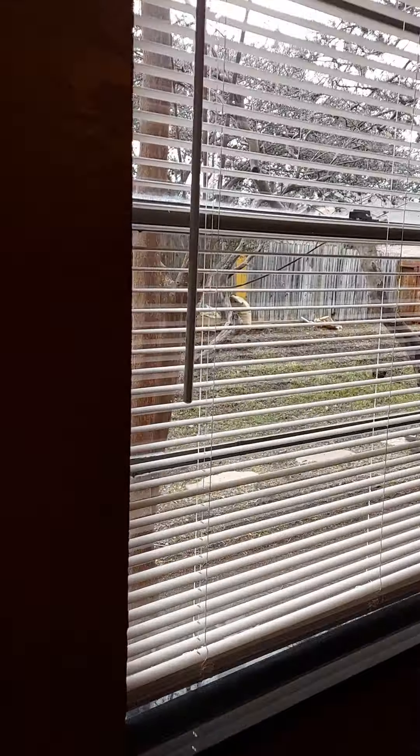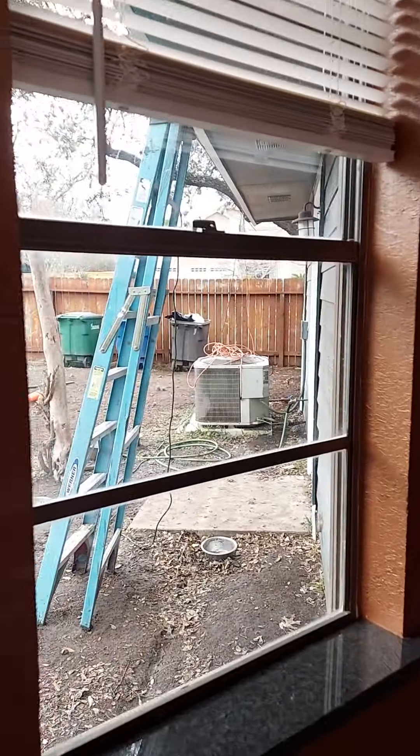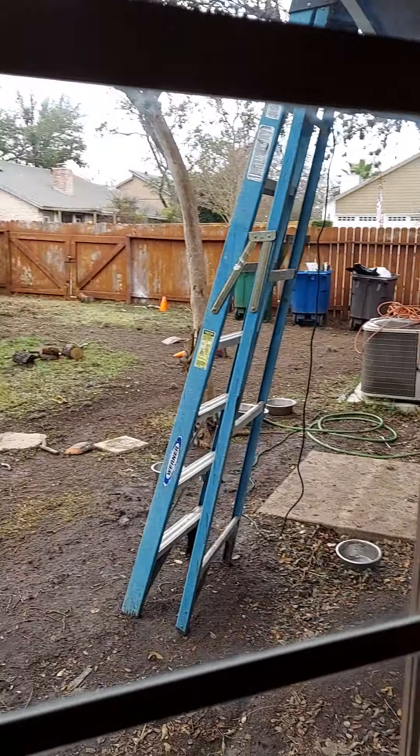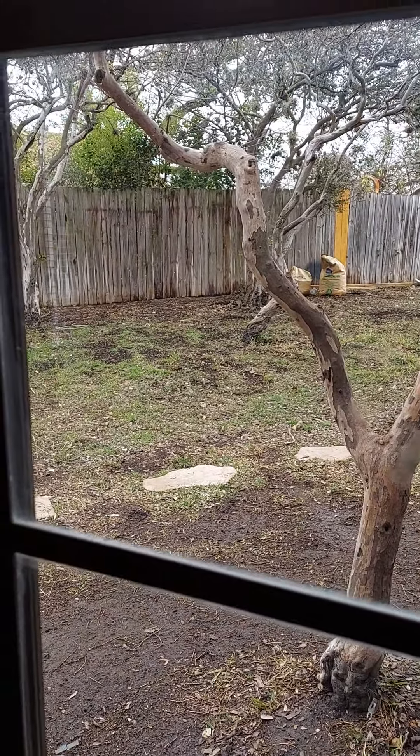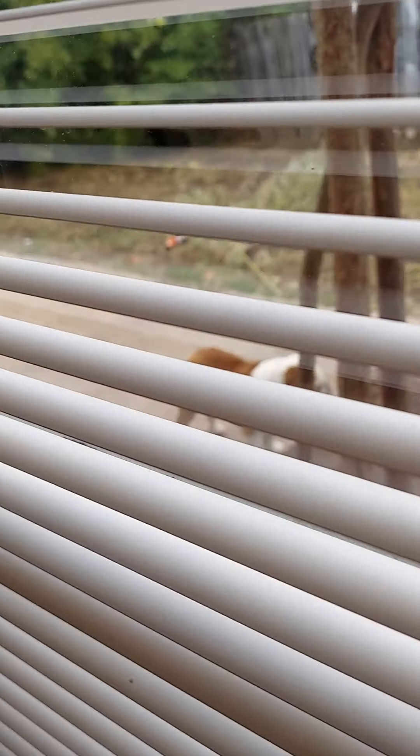It's a little muddy right now but we've had a lot of rain these past few days. Looks like they're still working on it. So there it is — there's the puppy dog.